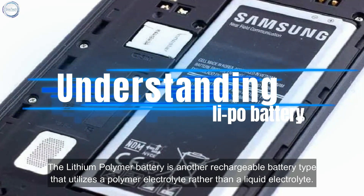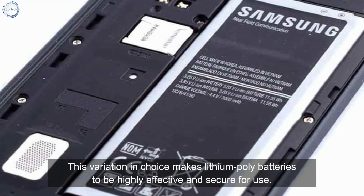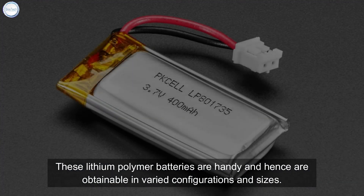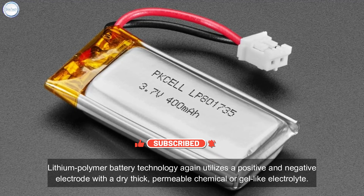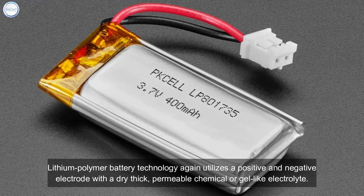The lithium polymer battery is another rechargeable battery type that utilizes a polymer electrolyte rather than a liquid electrolyte. This variation makes lithium polymer batteries highly effective and secure for use. These batteries are handy and obtainable in varied configurations and sizes.